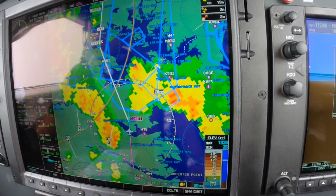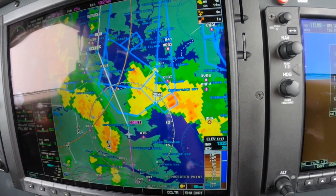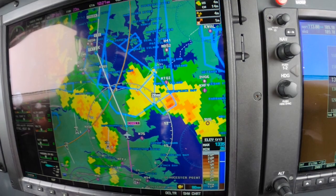The NEXRAD is much more compelling to look at. ATC has us direct Gopher, then join Victor 16. It's not much of a change, but there it is.